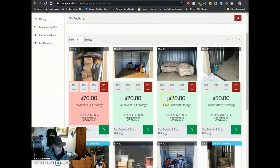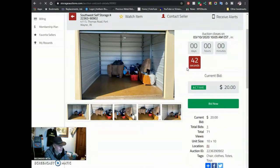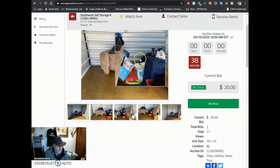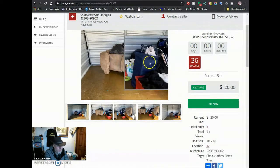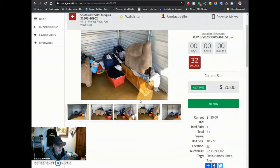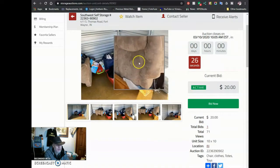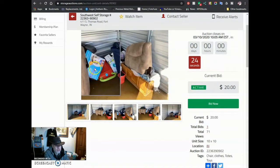Here's a couch and loveseat, $20 sent to auction. This one has a recliner in it — 47 seconds to go. I got a $20 bid on it. Looks like some baby toys maybe, a pack and play. Some kind of broken chest over here. Probably fix that with just a couple of angle brackets if it's all there. The recliner looks in pretty good shape though.